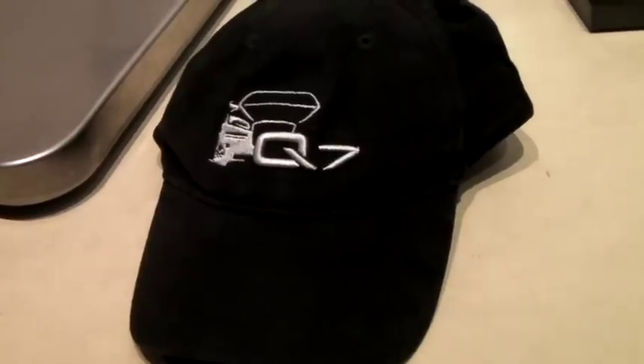This is an Audi racing hat — pretty rare find. It's got the Audi logo on the back, and it sold for $40.